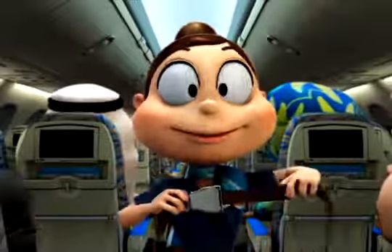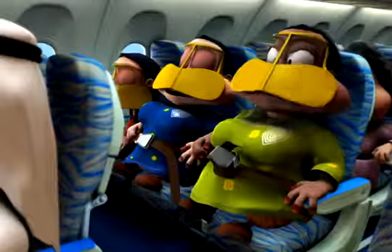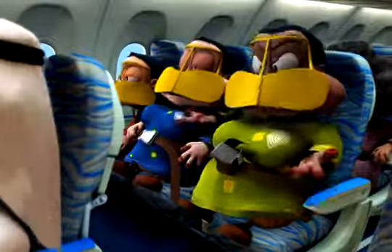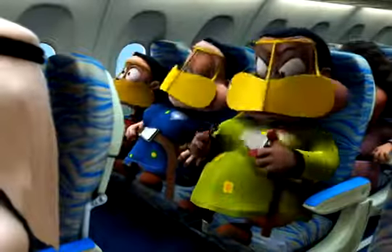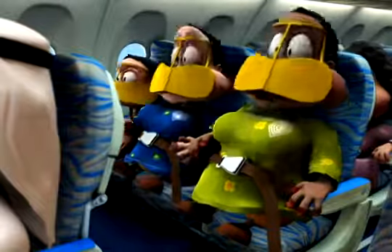Your seat belt is fastened, adjusted, and opened like this. It should be loosely fastened throughout the flight when you are seated, and must be securely fastened whenever the seat belt signs are on.